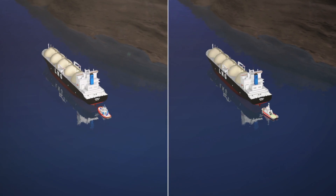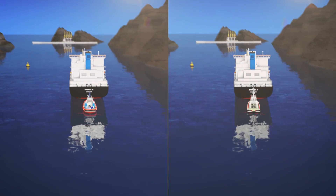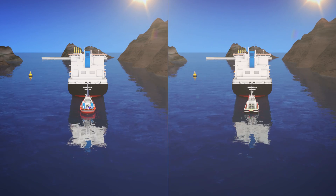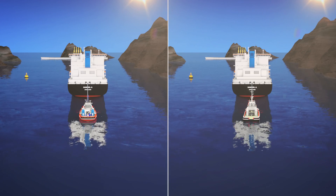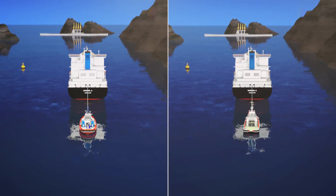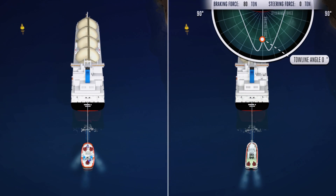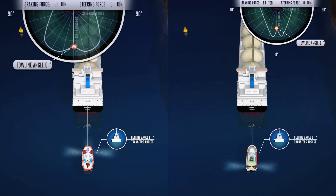The working principles of an 80-ton stern drive tug and an 80-ton rotor tug differ substantially. The difference is immediately visible when the tug is required to apply braking force on a vessel sailing at 10 knots. This maneuver is called the transverse arrest. At a towline angle of 0 degrees, the stern drive is capable of delivering 80 tons of braking power, while the rotor tug, with its three maneuverable thrusters, can deliver 95 tons of braking power.